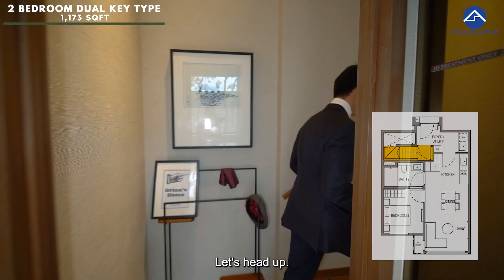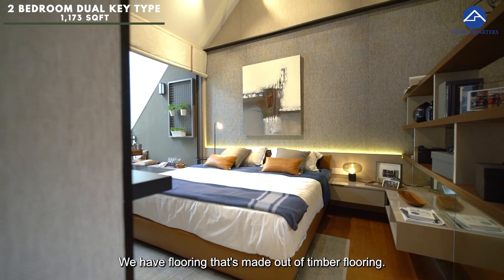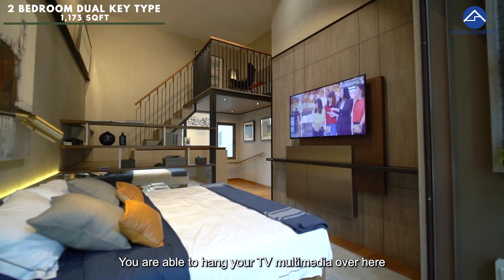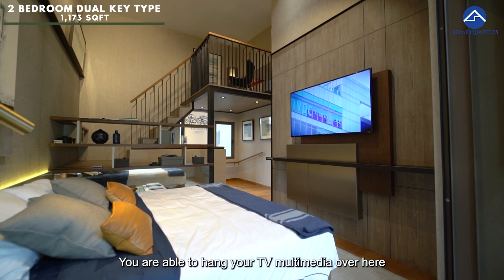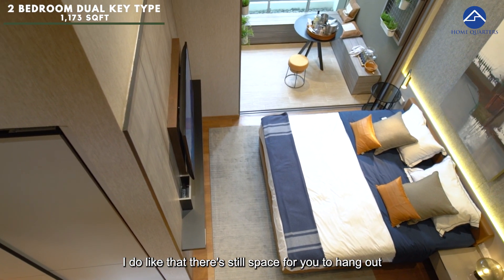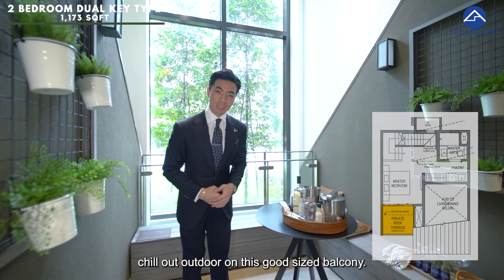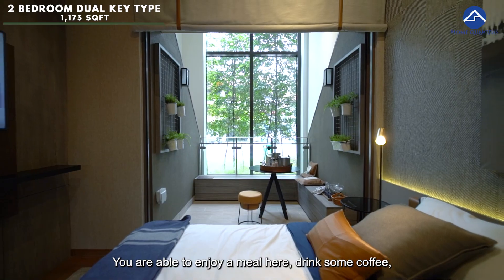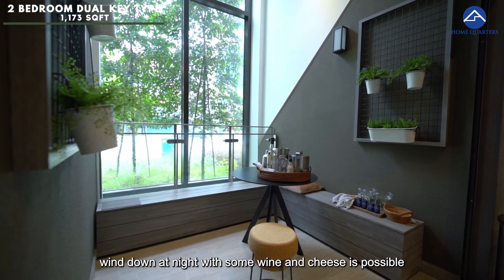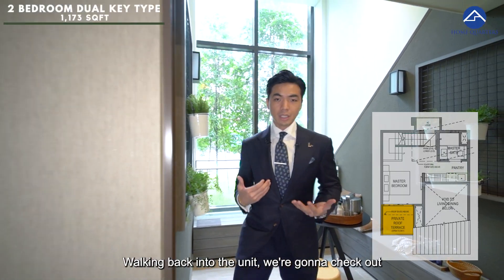On this floor, we have the studio unit — this is immaculate. We have timber flooring, a king-size bed and bedside table are no problem. You are able to hang your TV, multimedia, and all your most prized art collection here. I do like that there's still space for you to hang out and chill out on this good-sized balcony. You are able to enjoy a meal here, drink some coffee, and wind down at night with some wine and cheese overlooking the beautiful Henry Park.